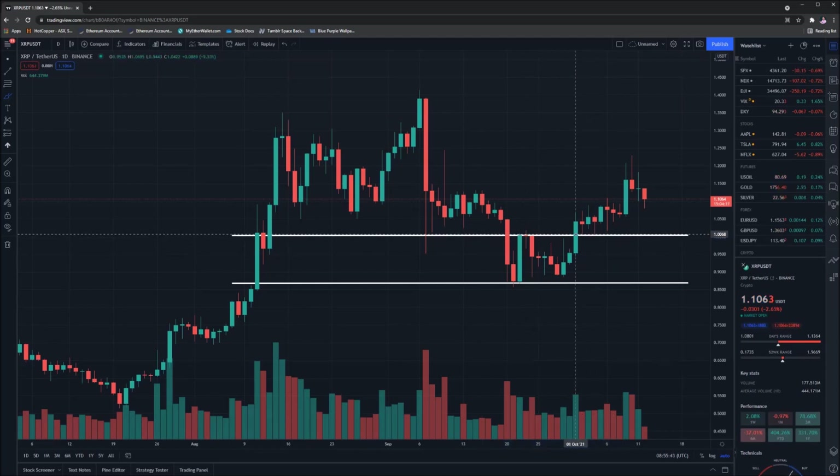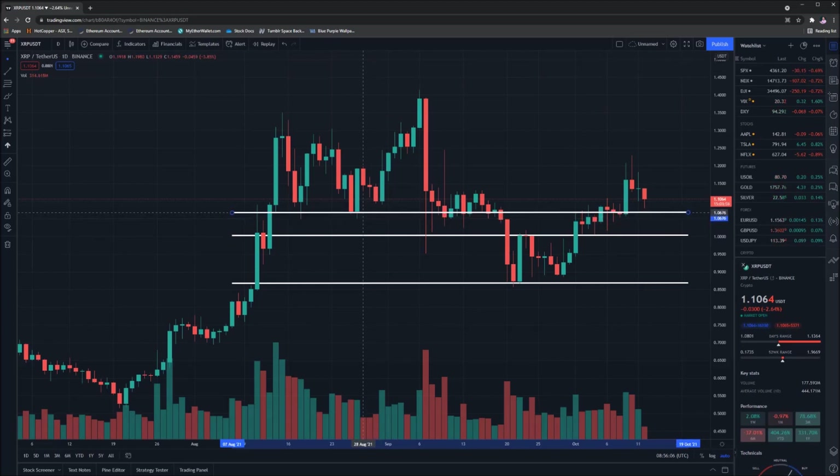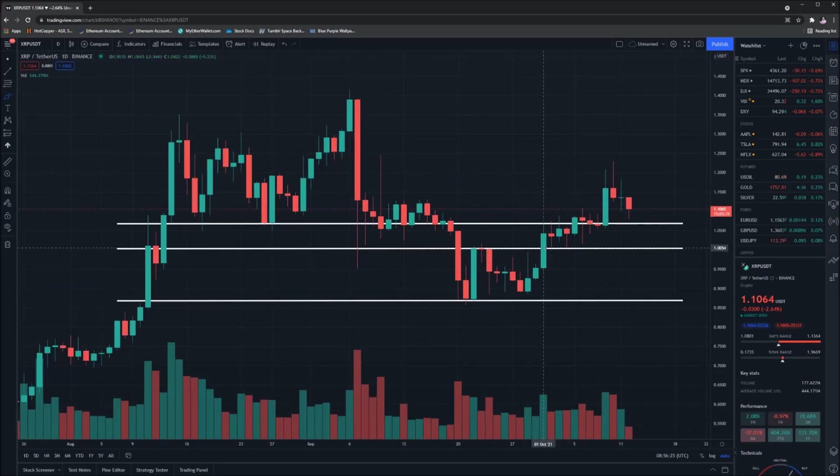Thankfully, what you can clearly see is we absolutely smashed that $1 mark. On the 1st of October, it went straight through it easily within a day and managed to consolidate above that point. On that day itself, it peaked to $1.07, which funnily enough was the second target for the video. So we hit both our targets within the space of a day, which is pretty phenomenal.